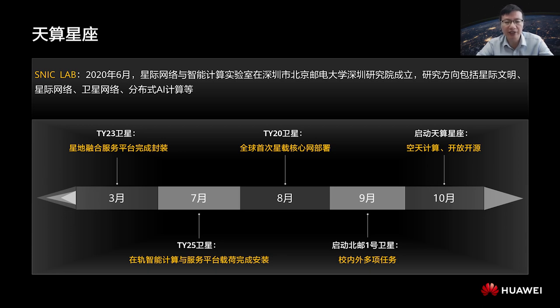In August, we deployed a lightweight 5G core network on a satellite for the first time, realizing interconnection and communication with terrestrial 5G private networks at the signaling layer, as well as traffic splitting for video calls and edge computing. In September, we started to develop our first satellite, BUPT-1. In October, we started the Sky Computing Constellation Program with SpaceTai Co. Ltd.